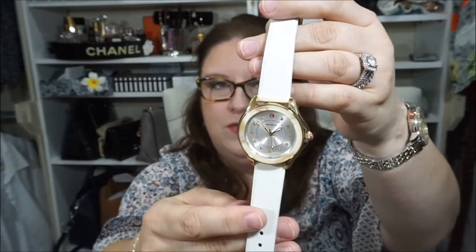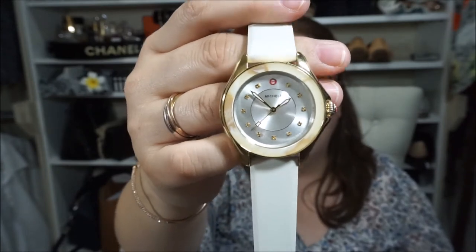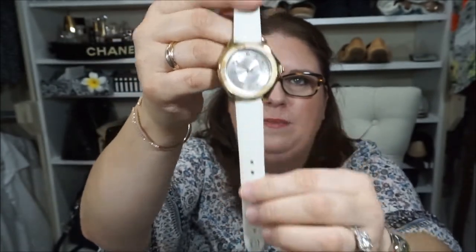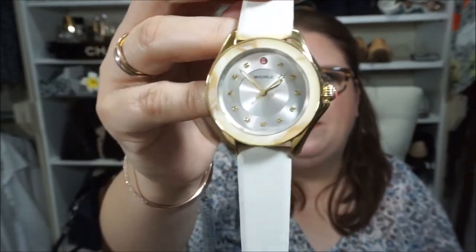If you watched my Nordstrom Anniversary video, you probably saw me showing a Michelle watch — it was a nice brown watch with a silicone strap, really pretty. But I changed my mind and exchanged that brown watch for white. I just thought white would go much nicer with the outfits I wear. Here's the watch — same watch, just a different color scheme with a silicone strap. Here's the face. It's very pretty.